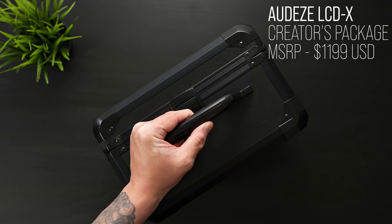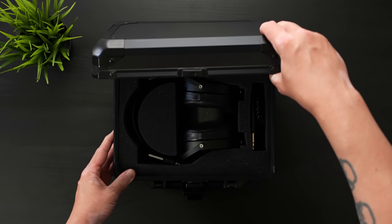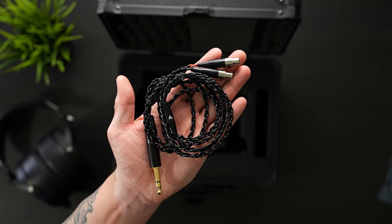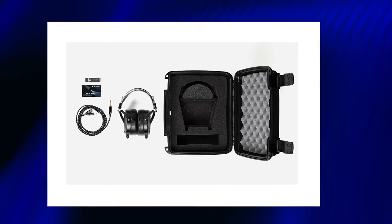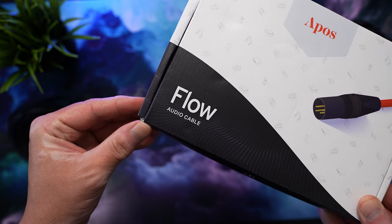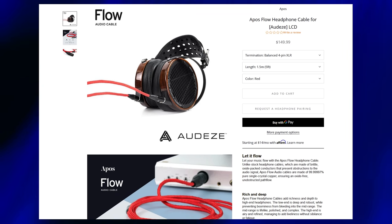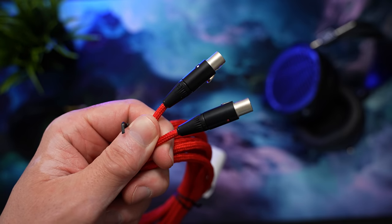The setup we're looking at today is the Creator's Package at about $1,200. It comes in what they call an economy hard case, but it feels pretty serious, and it includes a really nice single-ended quarter-inch to dual-mini 4-pin XLR cable. There is an option for an upgrade to a premium package that includes a balanced XLR as well as a beefier Pelican hard case for $1,699. I also used a balanced cable during some of my testing — the Flow Cable from Oppos Audio, which starts at $149.99. Oppos provided the cable as well as the headphones via Josh, and everything is linked down below in the description.